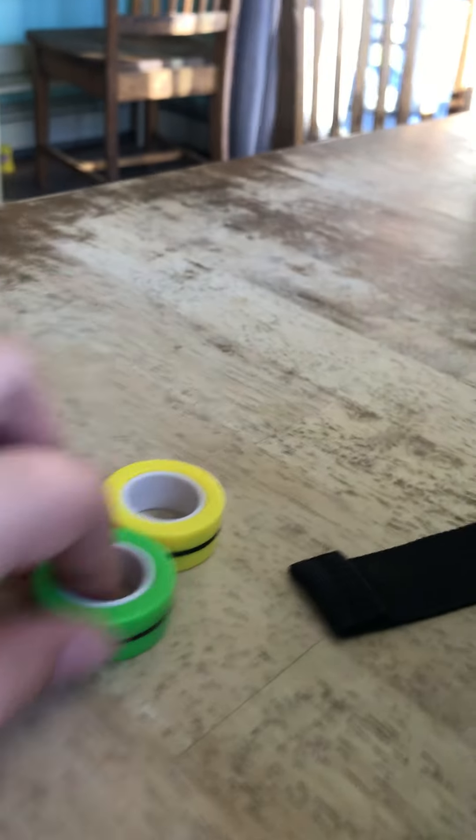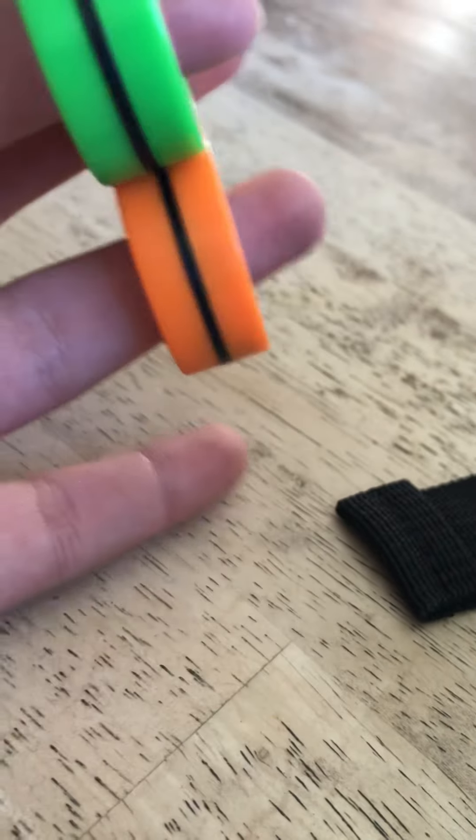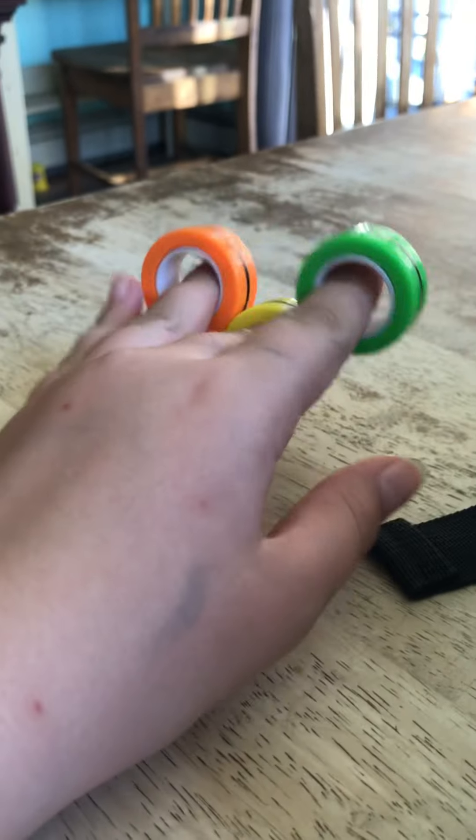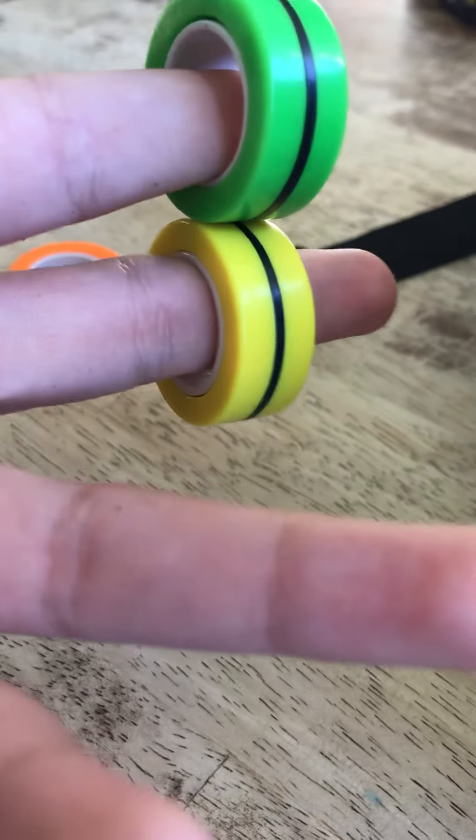Now I'm going to go over the magnetic rings. I got them online — I think I got them in a fidget package, but they're really nice because you can do this with them. I also like doing this: if you take just two and go like this with them. Oh yeah, by the way, I'm doing a fidget tour today!